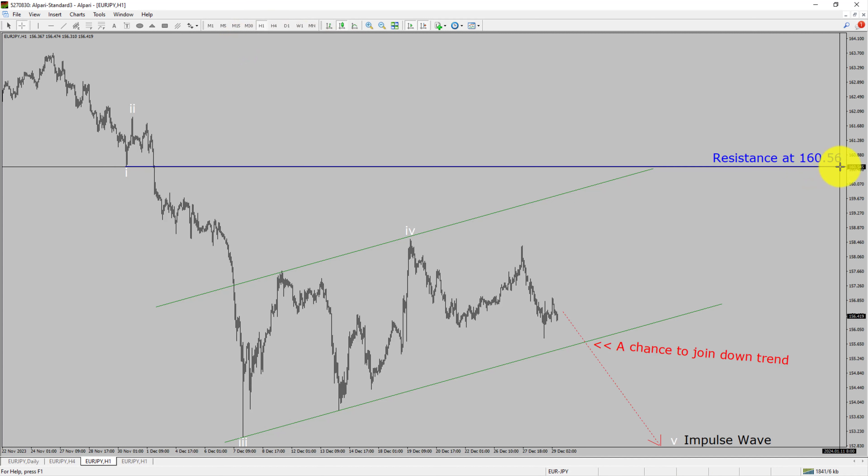In the 1-hour timeframe, the trend is also down. Intraday resistance is present at 160.56 price level. Price action is most likely going to drop to print bearish wave 5 impulse lag, which offers a chance to join the downtrend in Euro-JPY. A decisive bullish breakout above 160.56 resistance level is going to end the downtrend in the 1-hour chart.